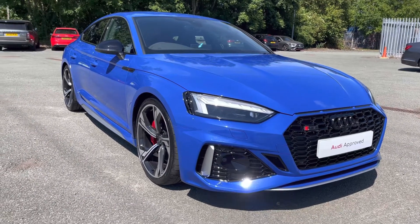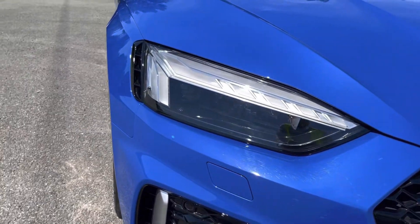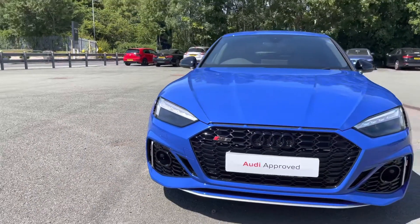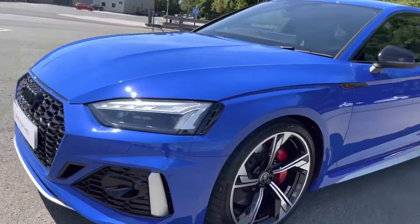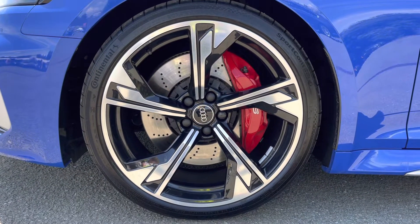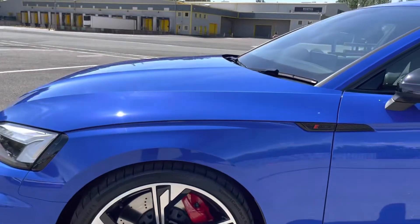This RS5 has LED matrix headlights for high quality illumination of the road ahead and also has dynamic front indicators making you stand out on the road. We have the RS specific styling including this intimidating front bumper and the iconic black honeycomb grille. Here we have the 20 inch 5 arm flag design alloy wheels which look absolutely superb especially when paired with the gloss red brake calipers.